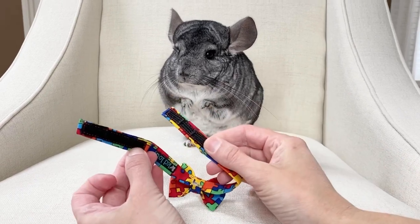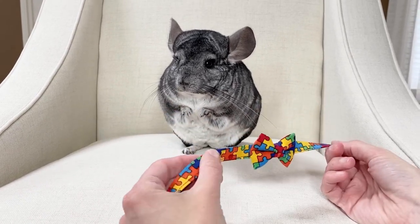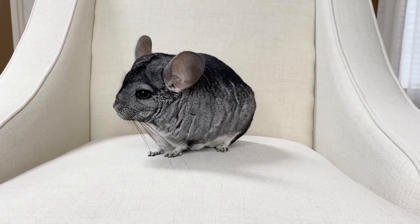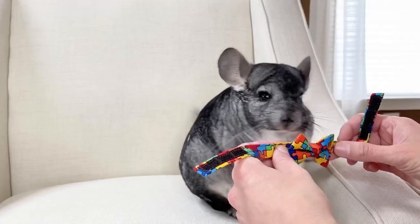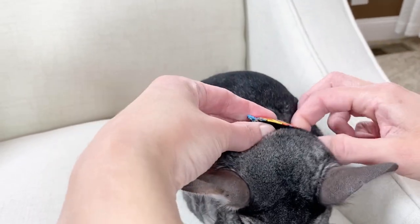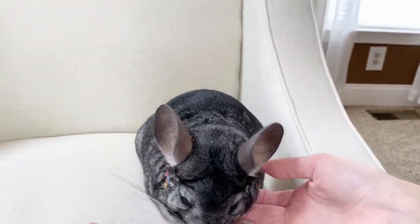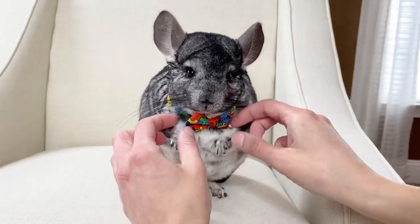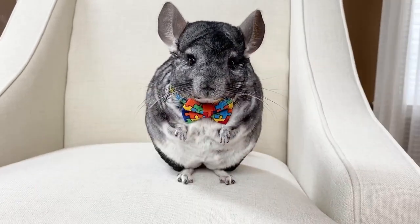He has a video on his TikTok of how I put them on. So they just attach on the back. Then I just adjust his whiskers for him because they get caught in there sometimes. And there's the handsome guy with his bow tie.